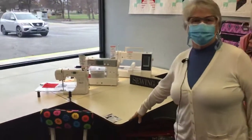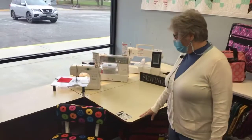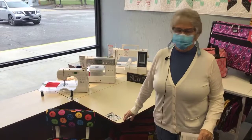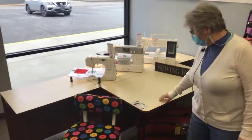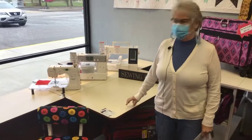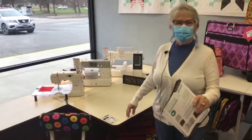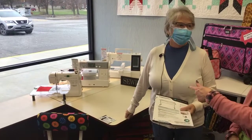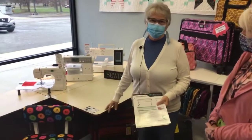All of our cabinets that are on the floor currently, we are discounting them to get new cabinets in. Unbelievable pricing. This one here normally sells for $2,000 — we just sold it for $1,200, so this one is sold. As we're walking through the sewing department, we'll point out different cabinets. They're going quickly — we just started this today and sold one already.